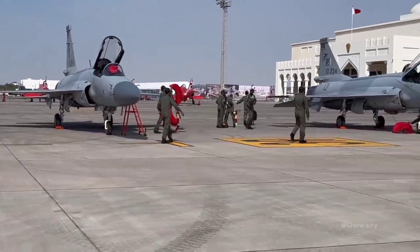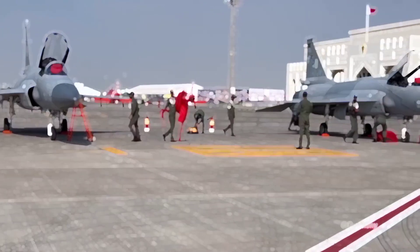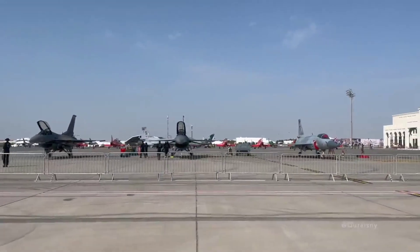China continued its own Super 7 project and changed the design name to Fighter China 1, FC-1, or FC-1 Xiaolong — Fierce Dragon. This design later evolved into the JF-17, which was jointly developed by China and Pakistan.